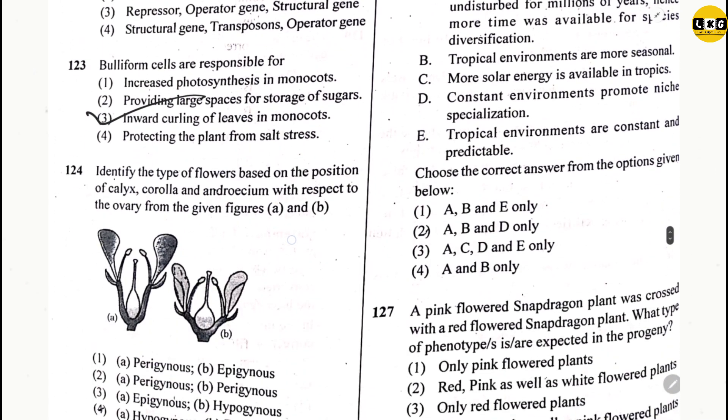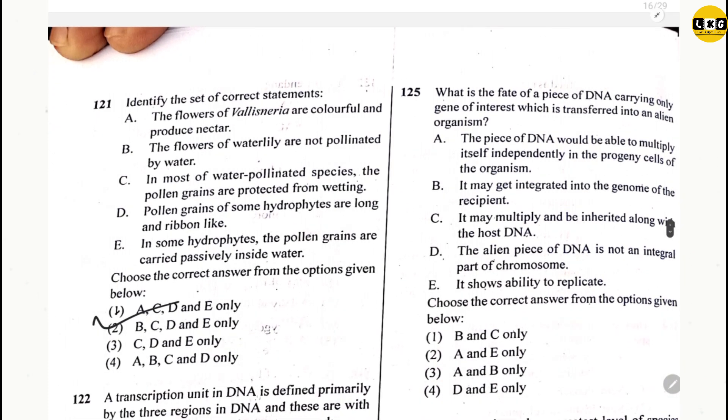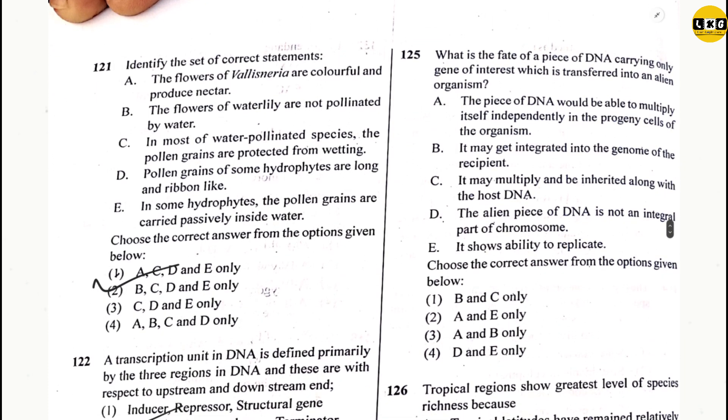Question 124: option 2. Question 125: options 1 or 2 — both options may be correct, let's see about that.